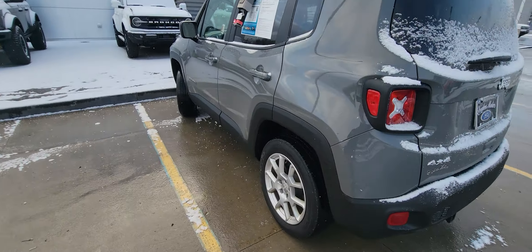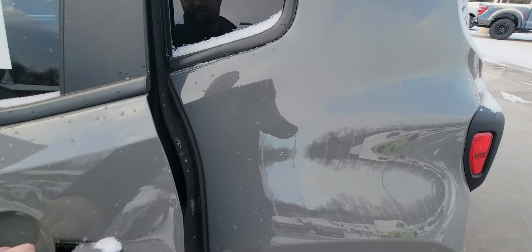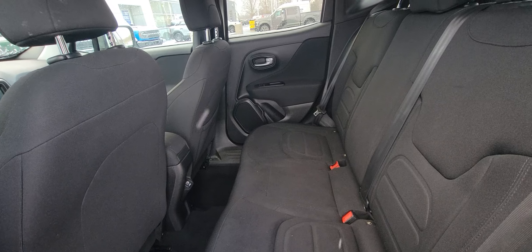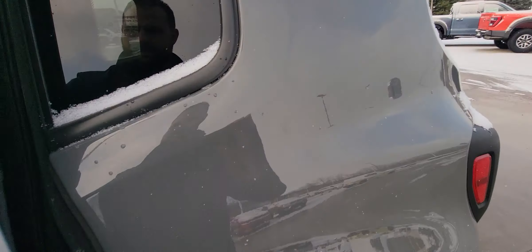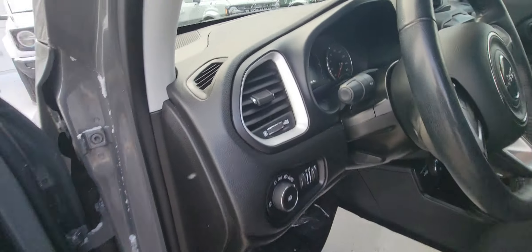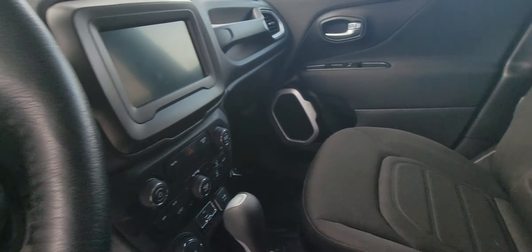Go inside. Interior is absolutely perfect and beautiful. You have all your bells and whistles.